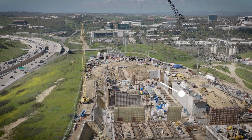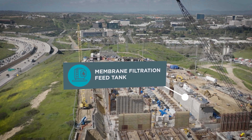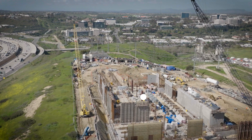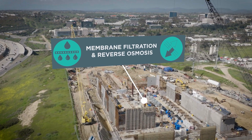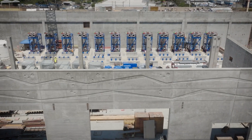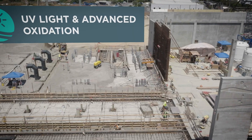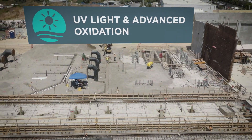Next, the water goes to the membrane filtration feed tank, where crews are working on the tank structure and decking. The multi-level process building will eventually house the membrane filtration and reverse osmosis equipment, with crews working on pipe insulation throughout the basement level and walls on the ground level. This is also where the water will undergo UV light and advanced oxidation — the last step in the purification process.